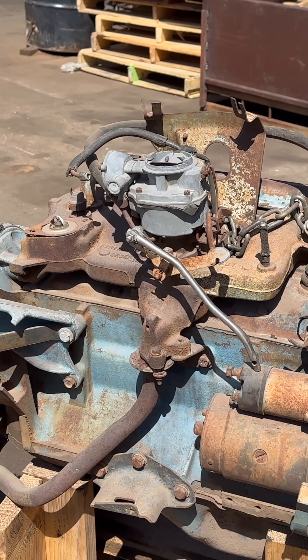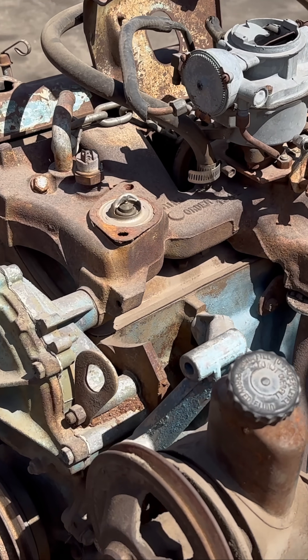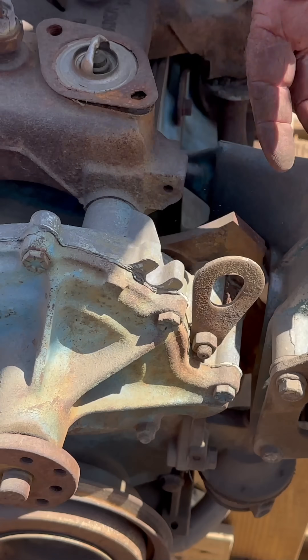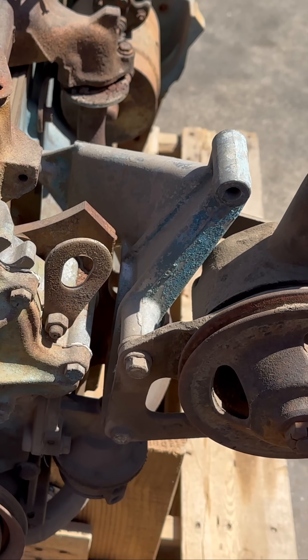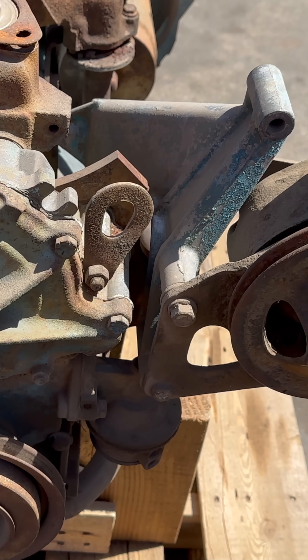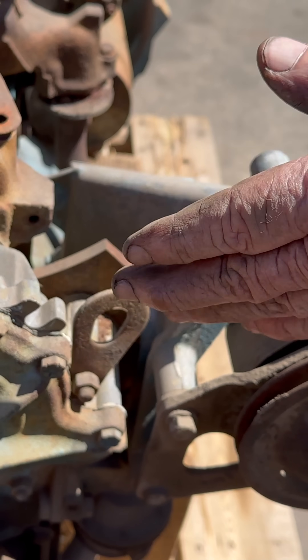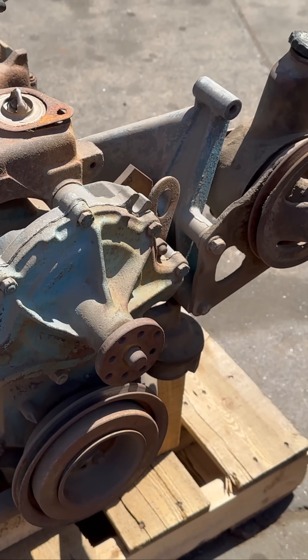That is so interesting — what a different-looking setup. Even the cast didn't hold the thing, and the alternator went right here in this area too, run by a belt. It only has a single belt and a single pulley here, so the alternator sat right here and would run with just one belt.